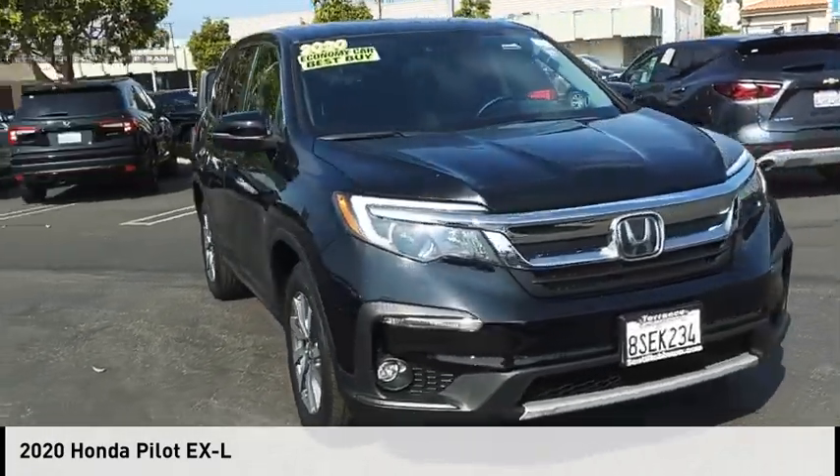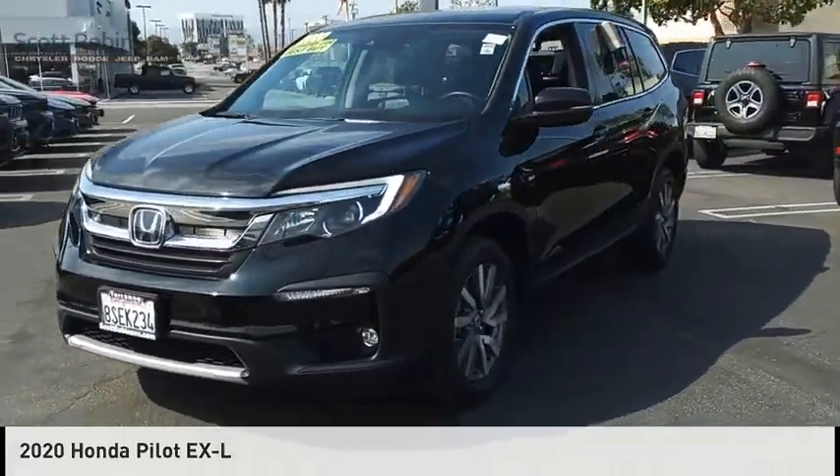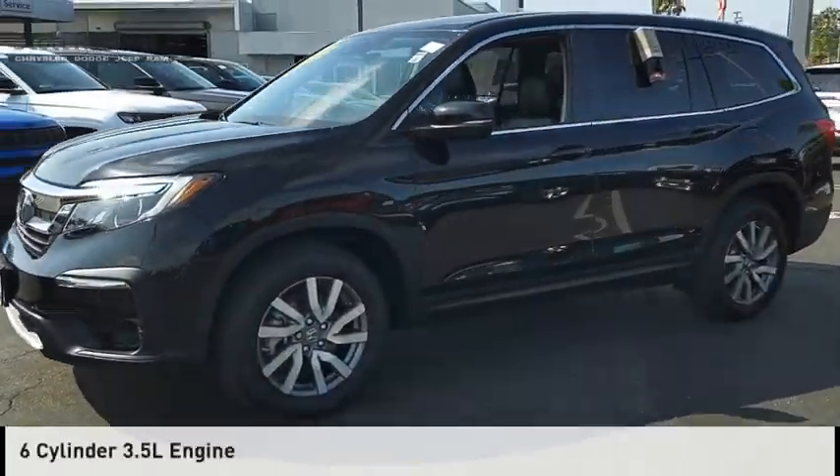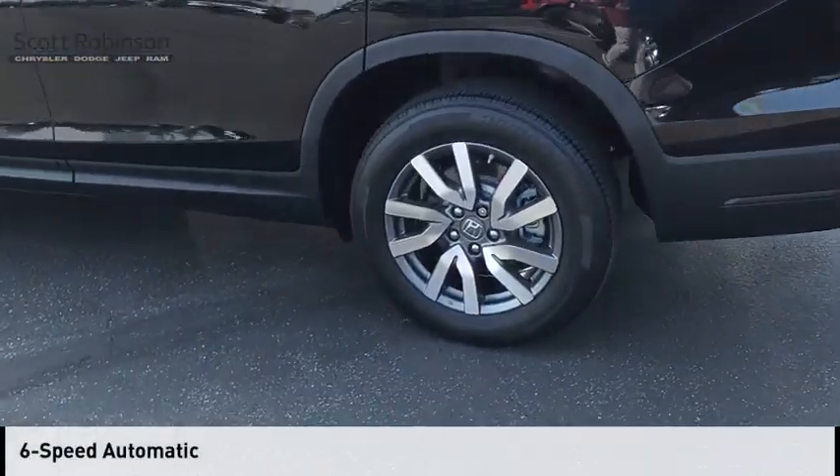Looking for the right vehicle? Check out the 2020 Pilot. This vehicle is powered by an all-wheel-drive, six-cylinder, 3.5-liter engine, and comes with a six-speed automatic transmission.